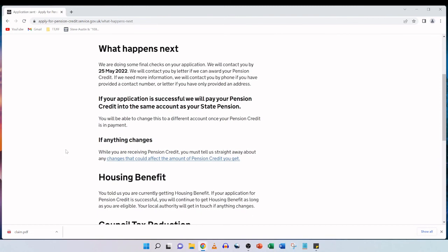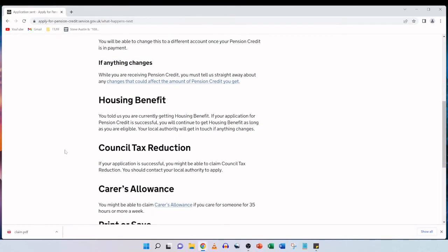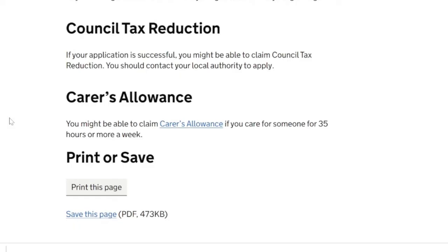While you are receiving pension credit, you must tell them straight away about any changes that could affect the amount you get. Housing benefit: you told us you are currently getting housing benefit — if your application for pension credit is successful, you will continue to get housing benefit as long as you are eligible, and your local authority will get in touch if anything changes. Council tax reduction: if your application is successful, you might be able to claim council tax reduction by contacting your local authority. Carer's allowance: you might be able to claim carer's allowance if you care for someone for 35 hours or more a week. You can print or save this page. And that's the application from start to finish for pension credit.